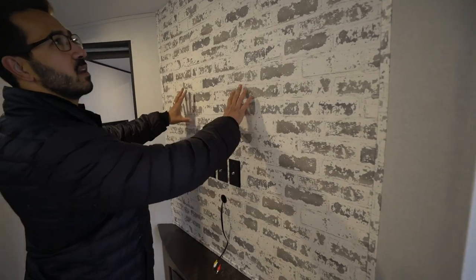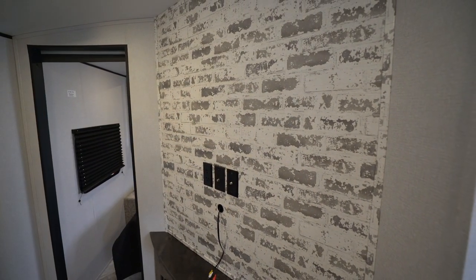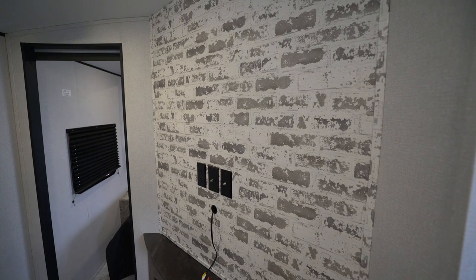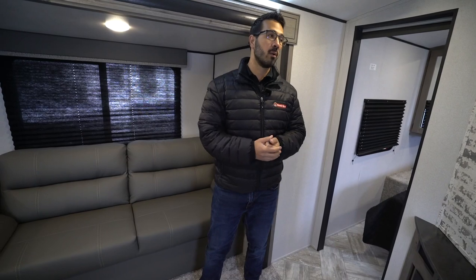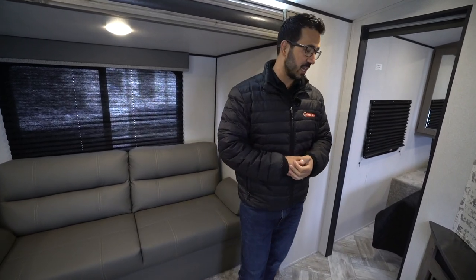They have a designer wall board there, which gives it a great look. It has a great angle over to the sofa, over to the super slide. So whether you're sitting on the sofa or in the dinette, you'll still have a great shot to it.